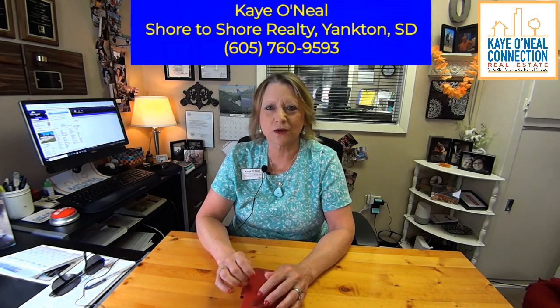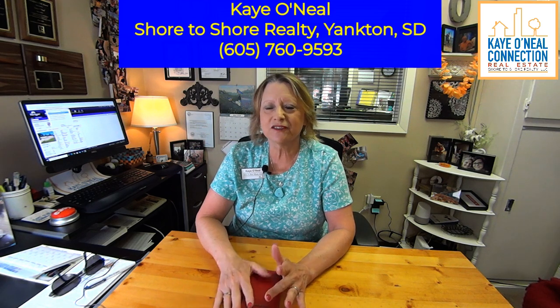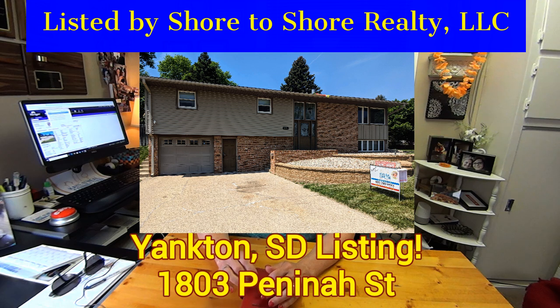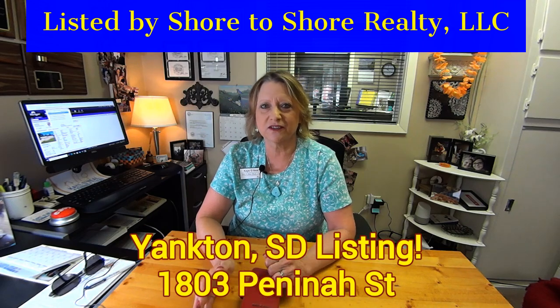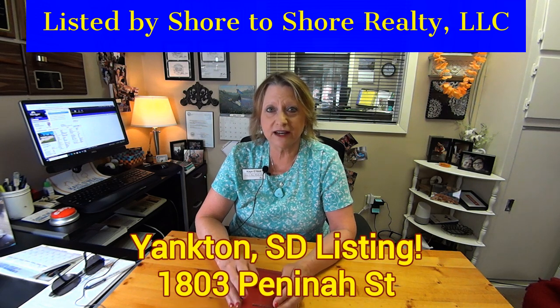Hi, I'm Kay O'Neill, Shore to Shore Realty in Yankton, South Dakota, and I want to tell everyone about a great listing we have in Yankton — 1803 Penina Street. In Yankton, there are several properties on the market now in the price range from $200,000 to $300,000, and 1803 Penina Street is especially a great value.